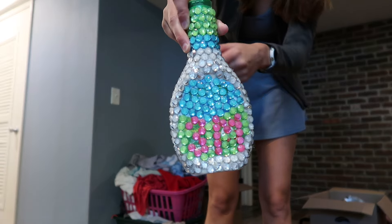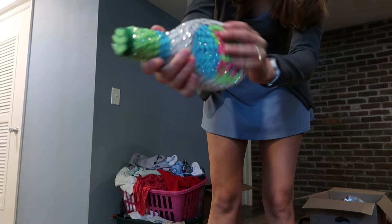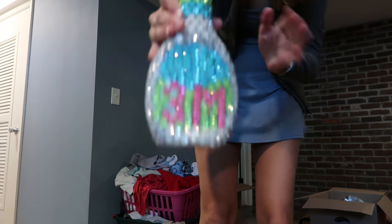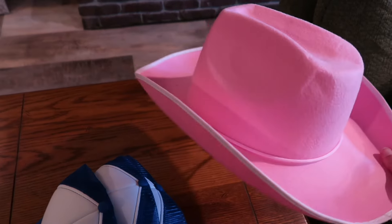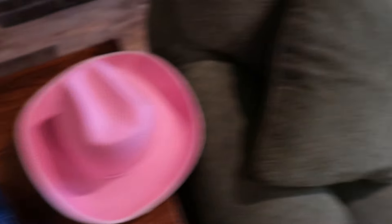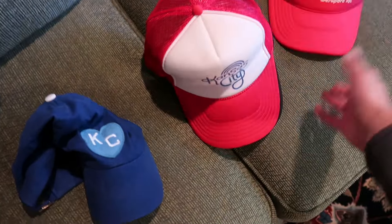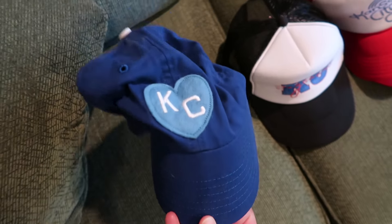When I hit three million followers, my friend bedazzled this bottle of ranch for me, and that was two years ago. I found all my hats — I have a pink cowboy hat and my ranch hat, obviously. And this one is my favorite bar in Kansas City. Kansas City, KU — Kansas City!